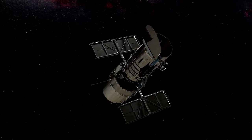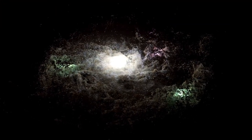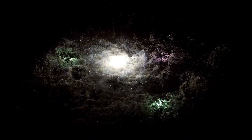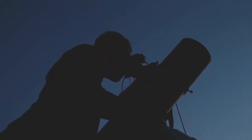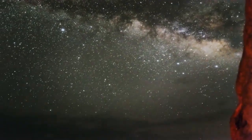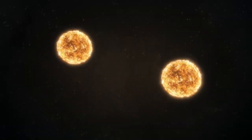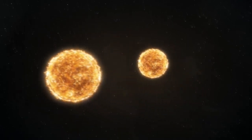But here's where things get interesting. While it might seem like a twin of Earth, it's orbiting a red dwarf star, Proxima Centauri, which is much smaller and cooler than our Sun. This drastically changes the environment. Proxima b lies in what we call the habitable zone of its star,